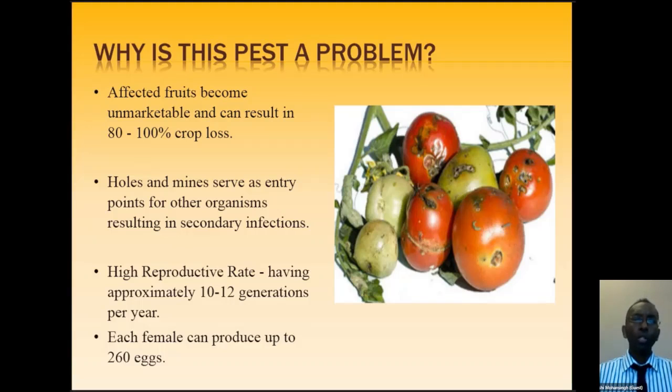The holes caused by this pest also lead to secondary infections, further reducing produce quality. This pest has a high reproductive rate — approximately 10 to 12 generations per year, meaning roughly one complete life cycle per month. Females can lay up to 260 eggs in a lifetime. This means that if even one pest enters our country, in a matter of a month you could have vastly more Tuta Absoluta.